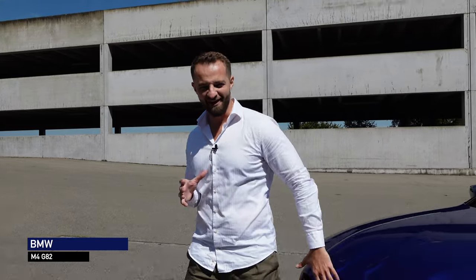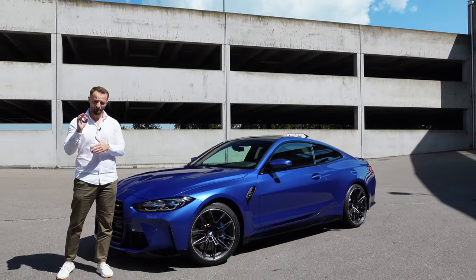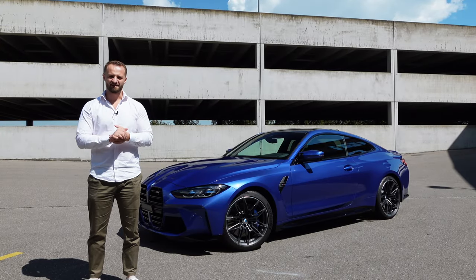Ladies and gentlemen, welcome to DRIVE. Today we have a beautiful Portimao blue BMW M4 in the review and I can't wait to explain more about it. But before we go into detail, make sure to subscribe, leave a like, and let's start the review.